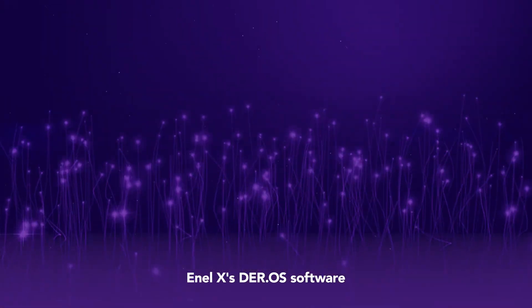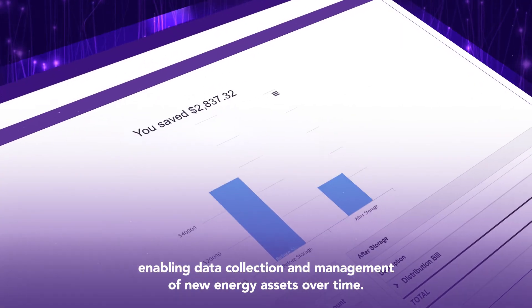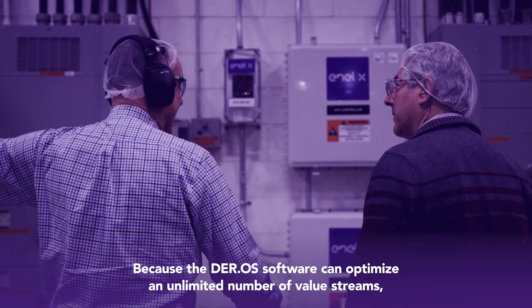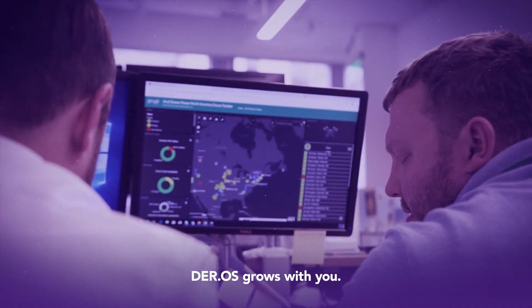Enel X's DurOS software is designed to allow for the continued integration of a wide array of hardware devices and software systems, enabling data collection and management of new energy assets over time. Because the DurOS software can optimize an unlimited number of value streams, as your business grows, DurOS grows with you.